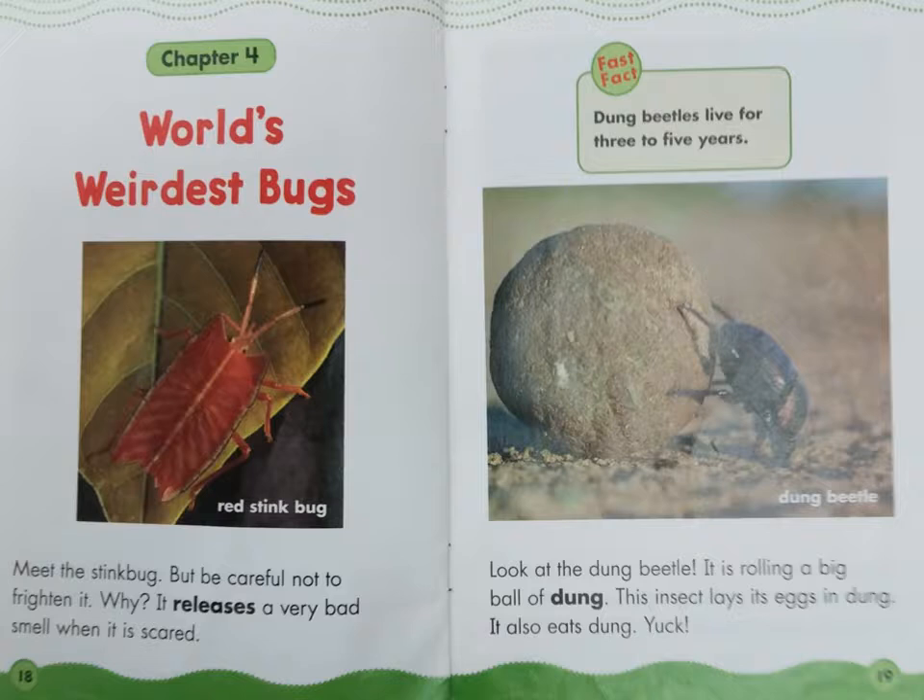Chapter 4: World's Weirdest Bugs. Meet the stink bug, but be careful not to frighten it. Why? It releases a very bad smell when it is scared.